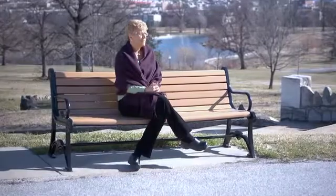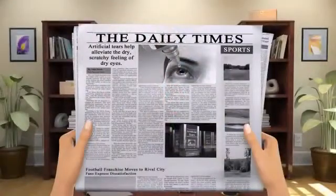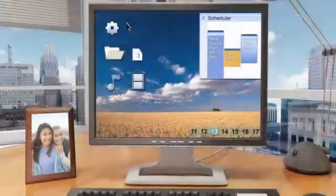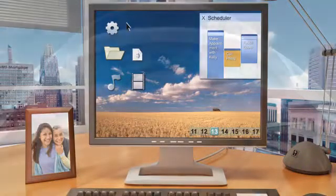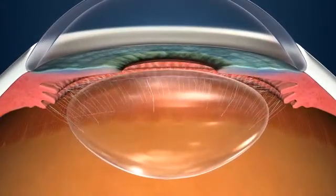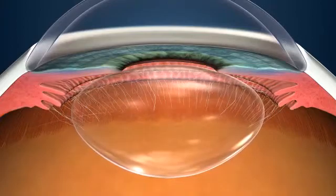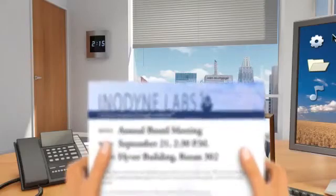This video will provide you with a brief overview of the treatment options available for presbyopia and cataract patients. As we age, common tasks such as reading, driving particularly at night, and using a computer become more difficult. This can be caused by a condition called presbyopia, a hardening of the lens that happens to everyone, and typically results in difficulty focusing up close.